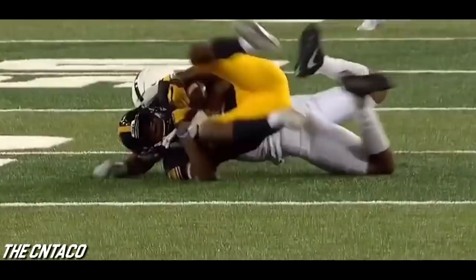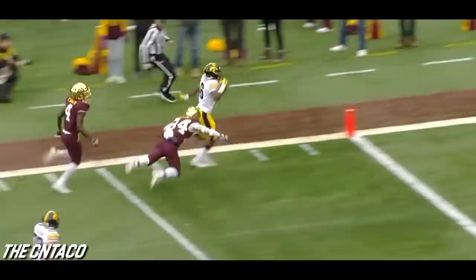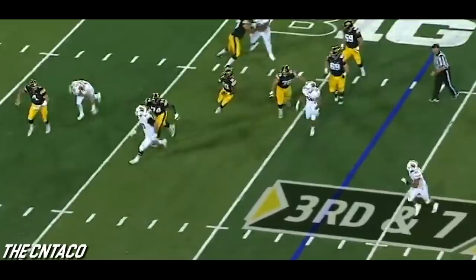Looks like Penn State was offside and this is going to count, down to the Lions 37. Pressure up the middle — Stanley. Oh, he's got him wide open! Smith-Marset down the sideline and into the end zone. Touchdown Iowa! Stanley avoids the pressure and hooks up with Smith-Marset for a 60-yard score. Surrendering 10 sacks. Smith-Marset sidesteps one tackle, two, and almost a third.